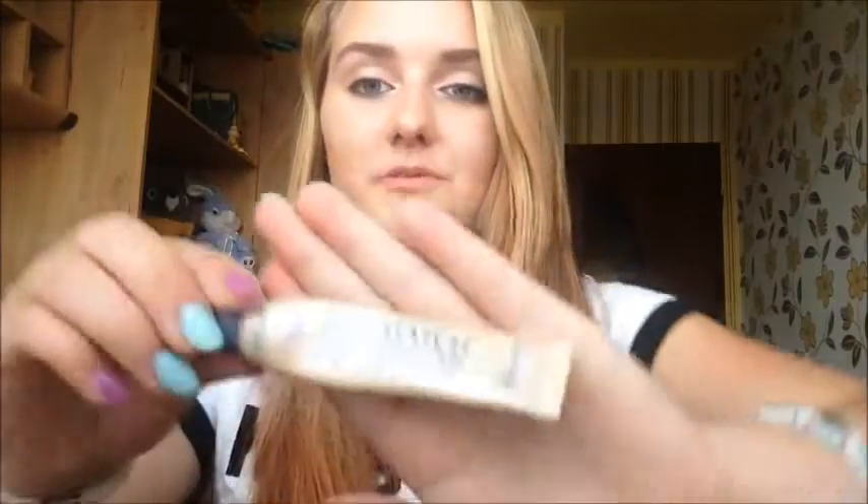I also have this Match Perfection concealer that I always tend to use — it's my absolute favorite concealer of all time. It's kind of like the same edition as the Match Perfection line — they're all Match Perfection.